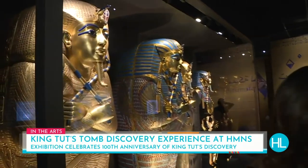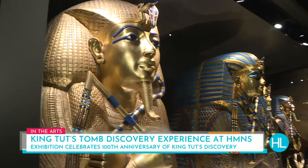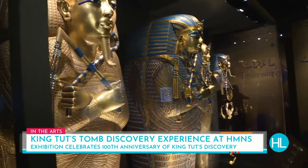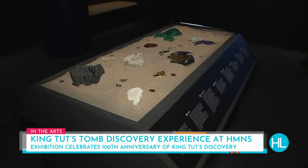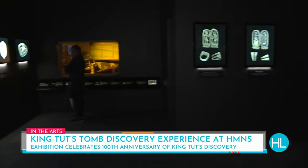I've loved King Tut since I was a little girl and saw the King Tut exhibit in 1977. Here we have a nearly one-to-one footprint of King Tut's tomb — so it's almost an exact replica of what's in Egypt. What you're getting to do is experience the tomb as Howard Carter would have done when he first entered it in 1922, the British archaeologist who discovered the tomb.